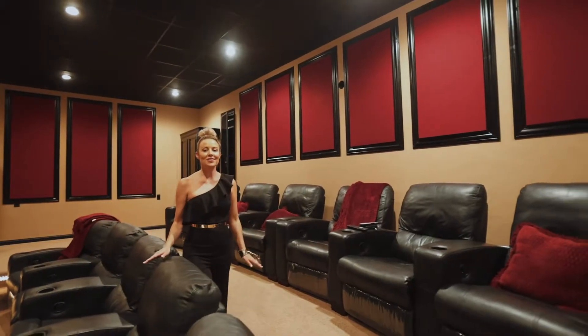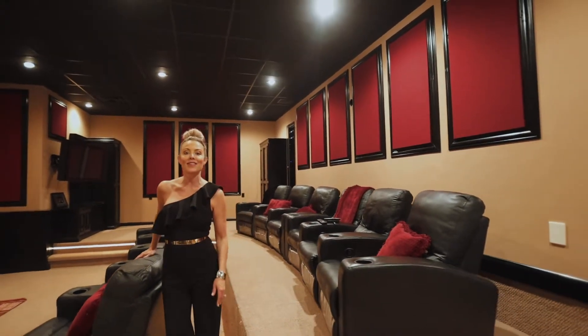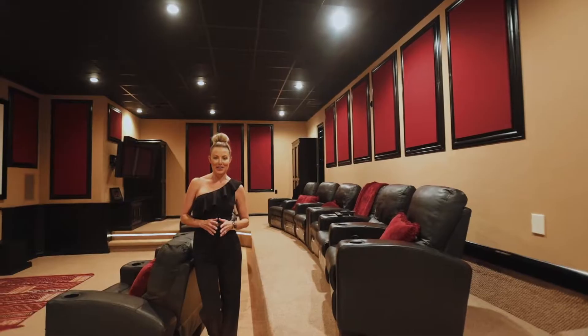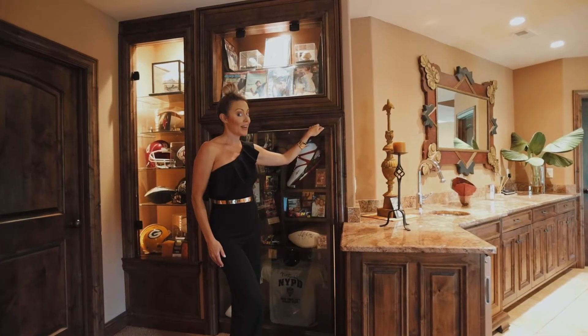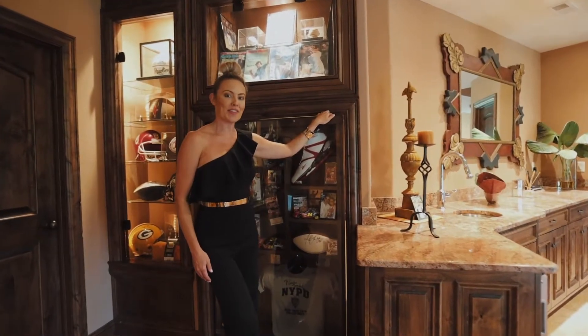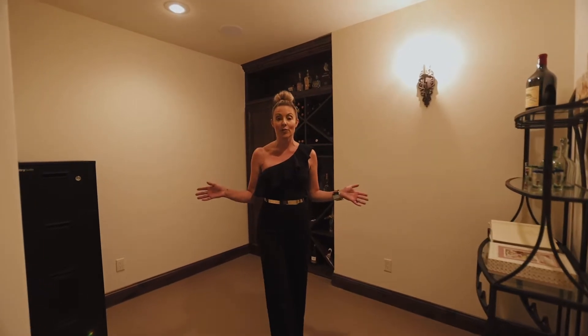You never have to leave the comfort of your very own home in this 11-person theater with multiple screens throughout. The home gym is a perfect place to start your day. I've got another hidden surprise to share with you — your very own panic safe room.